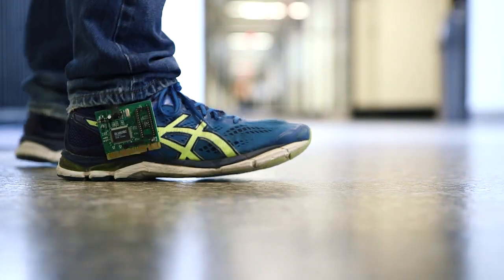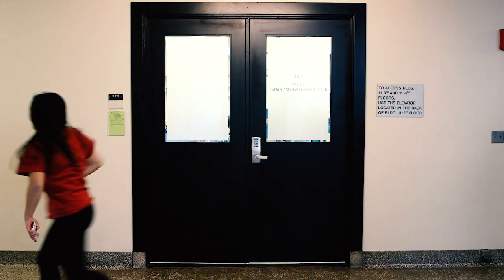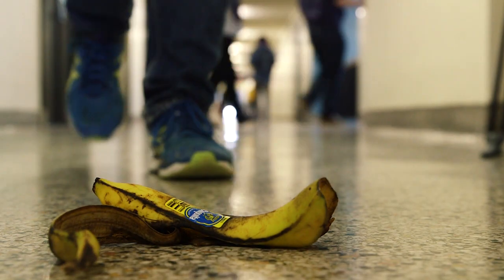If the Stride Project can reduce the number of bumped foreheads and bruised egos in the Infinite Corridor and save a few cell phone screens in the process, I think we're taking a step in the right direction.